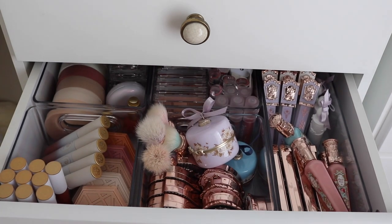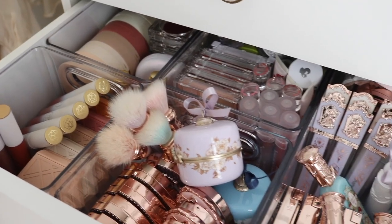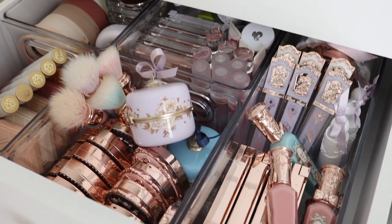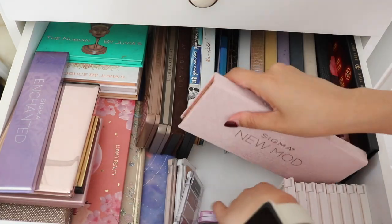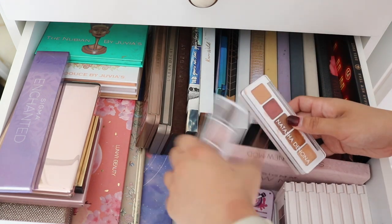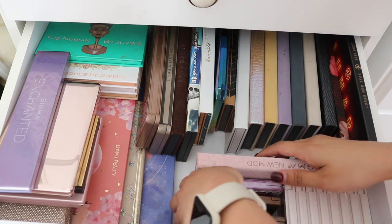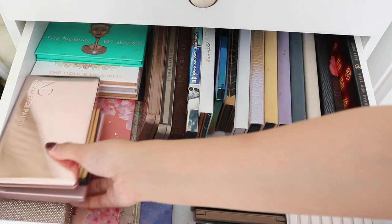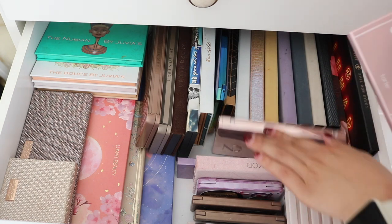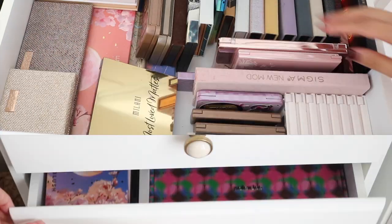This third drawer I did off camera just because I did a sponsored TikTok on it. The drawer below contains all of my other eyeshadow palettes from brands other than Colourpop. This one didn't really need too much organizing — it was just making it look tidy. I don't go into this drawer that often, so I didn't really need to do too much there.